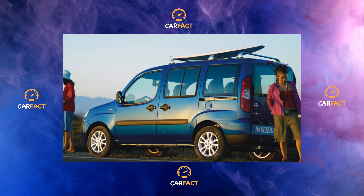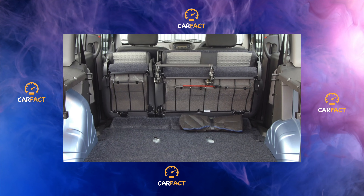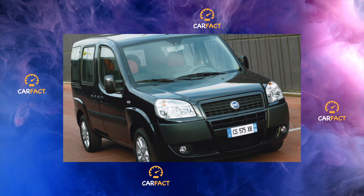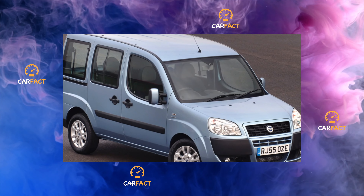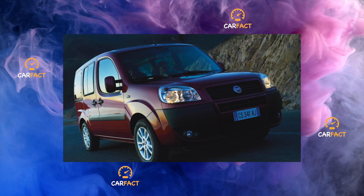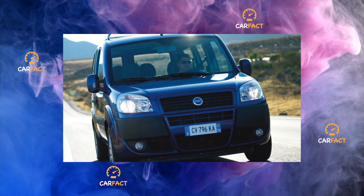The interior design is original and even today does not look outdated. During restyling, only the color of the dashboard and interior upholstery materials changed inside, and the doors received solid cards. Thanks to the large glass area, the expensive Panorama and Family versions are distinguished by excellent visibility. In versions with rear-hinged doors, good visibility to the rear is facilitated by their asymmetrical division.